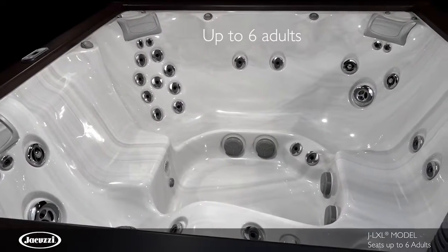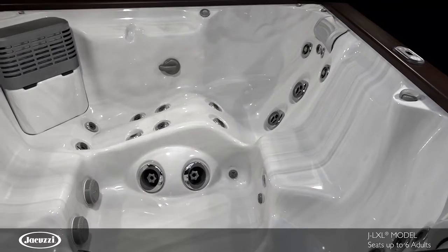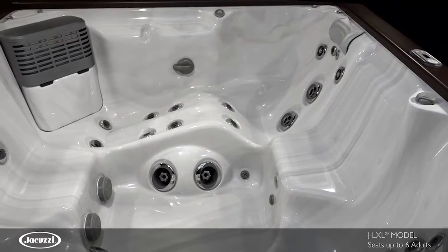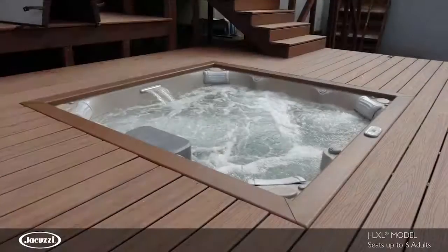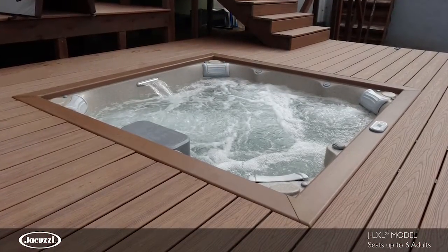With room for up to six adults, the JLXL hot tub with lounge seating showcases a contemporary design and performance that exceeds energy efficiency standards. The modern shape of this model integrates well with decks and other backyard designs.